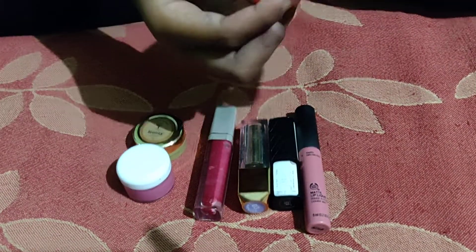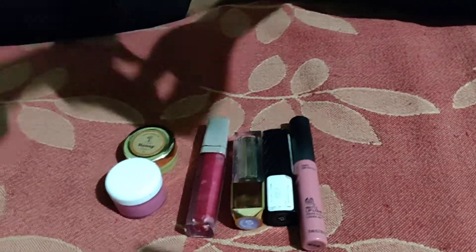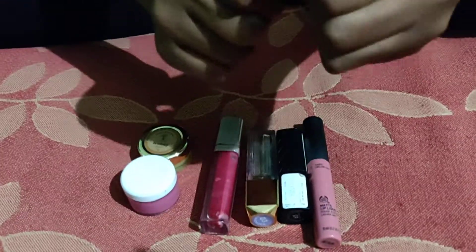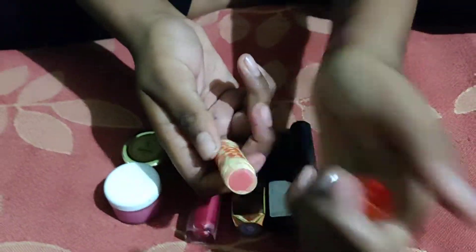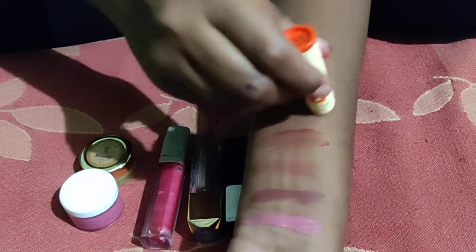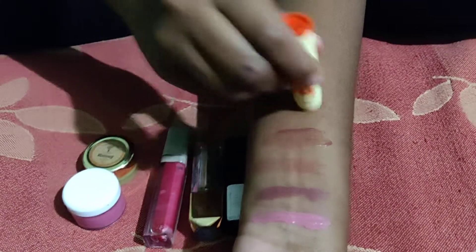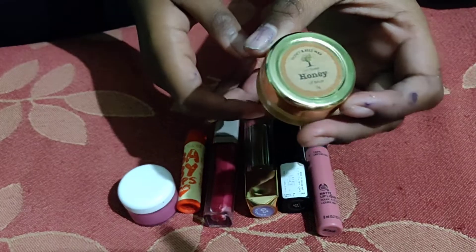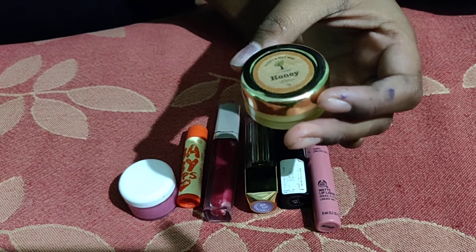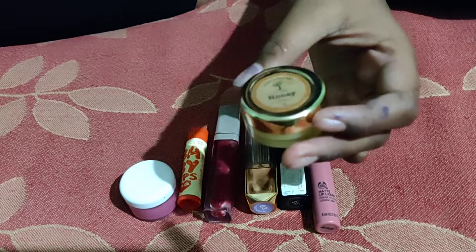Next we have a lip balm from Babylips, Organic Shop, which is in the shade Orange Crush. So this is the color. Next we have a natural lip balm from Organic Shop.